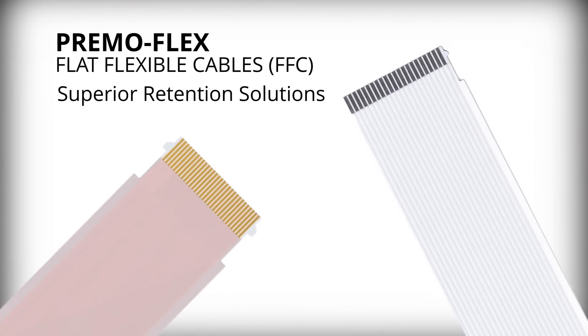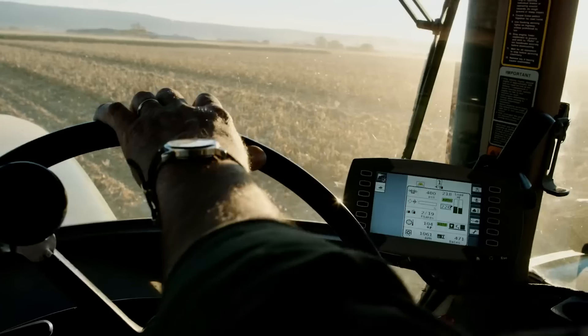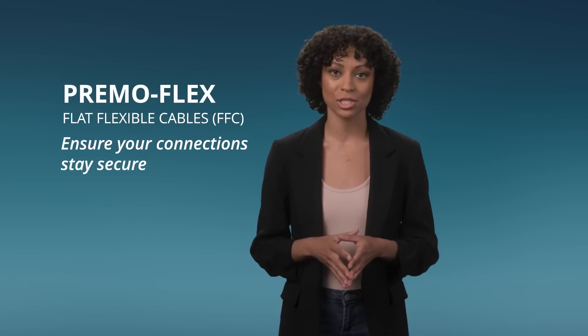Molex PrimoFlex Flat Flexible Cables are the epitome of superior retention solutions, engineered to excel in environments where shock and vibration are high. PrimoFlex Flat Flexible Cables ensure your connections stay secure, even in the most demanding conditions.